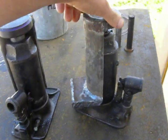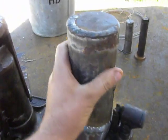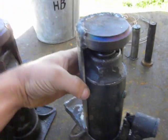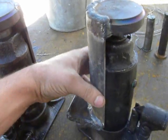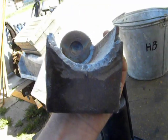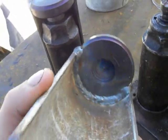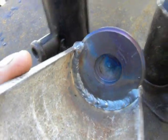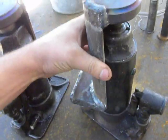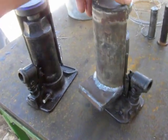I took a regular pipe, cut it in half using a gas torch, and made a piece like this — just welded it. Then I created a flange with a pocket for this. I think it's better than a crowbar.